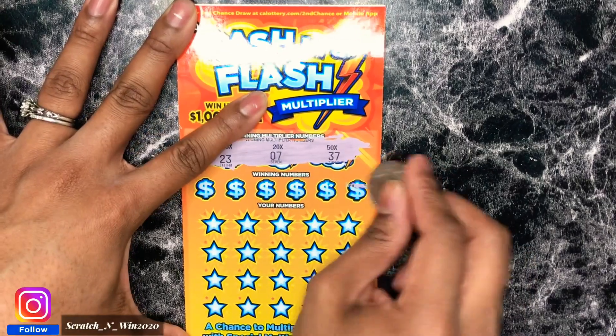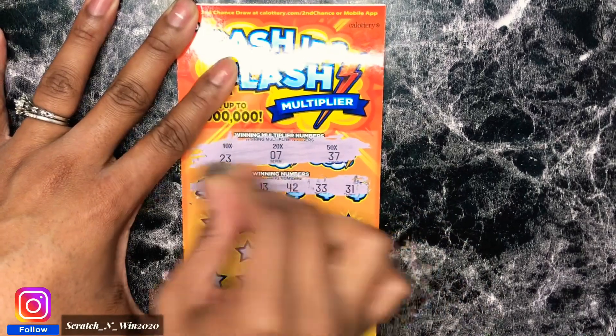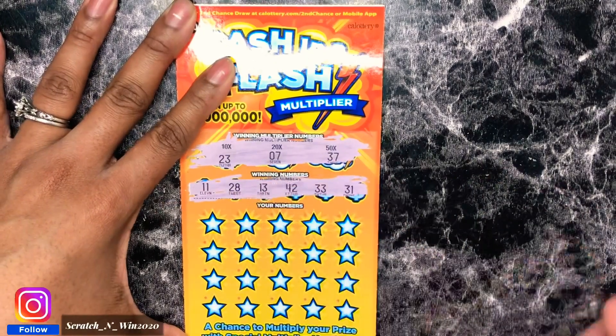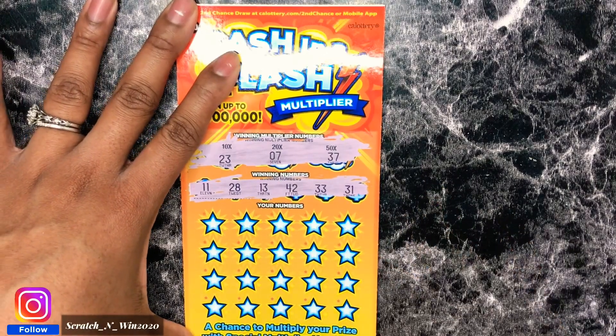So let's see what our winning numbers are. Hopefully we can get a multiplier today, that would be really cool. Our winning numbers are 11, 28, 13, 42, 33, and 31. Let's see what we can get.